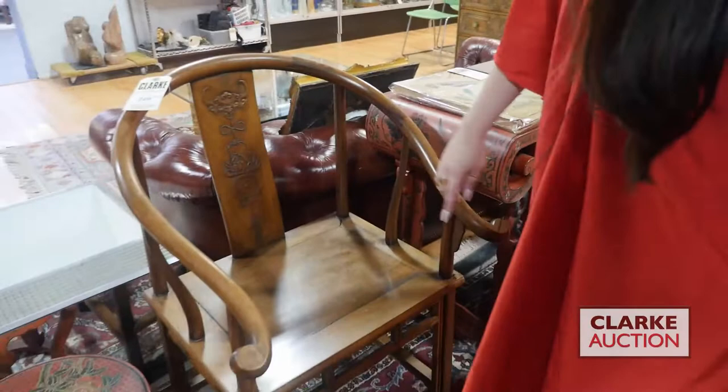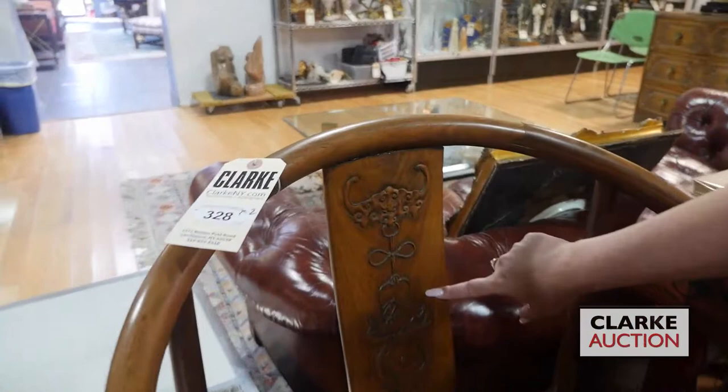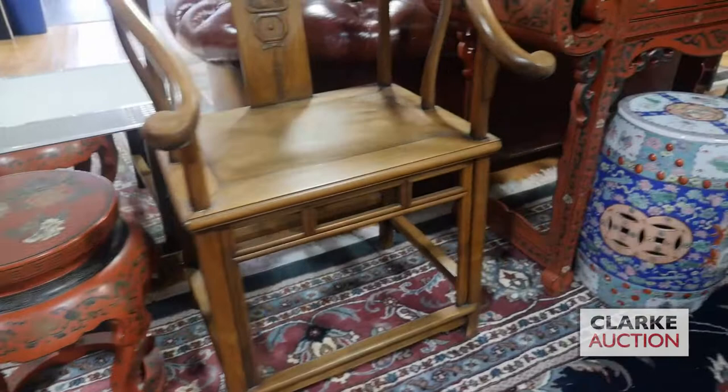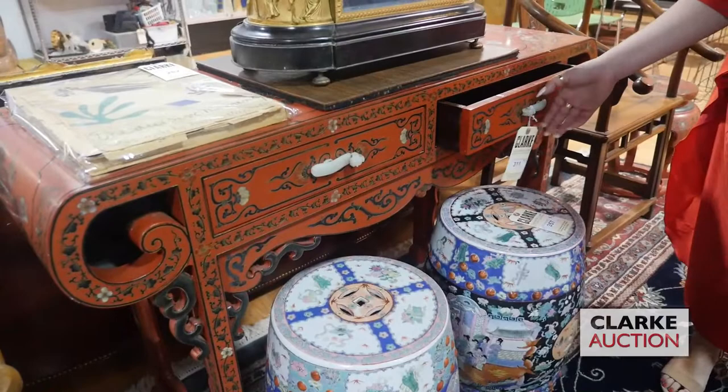And if you spin around, we're going to take a look at a beautiful pair of carved wood chairs. What makes them quite nice are their horseshoe back panels and this panel here with carved scholars' items, a bat, and some other items. These are estimated at eight to twelve hundred.